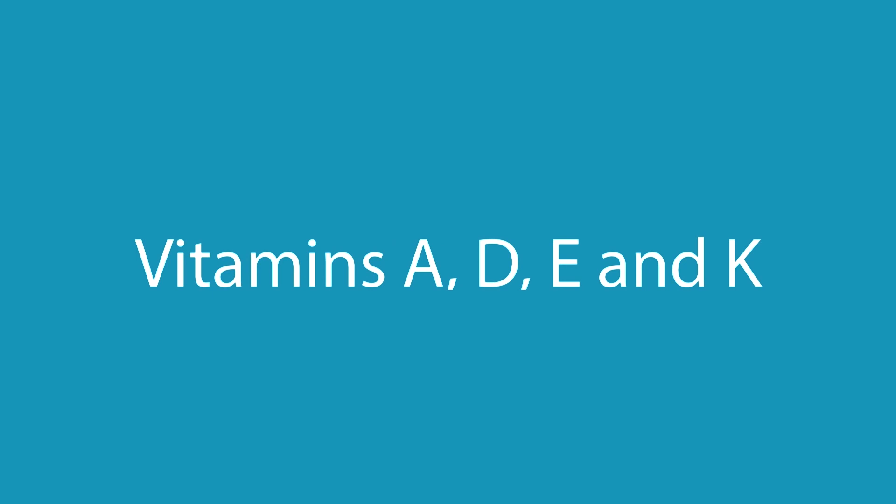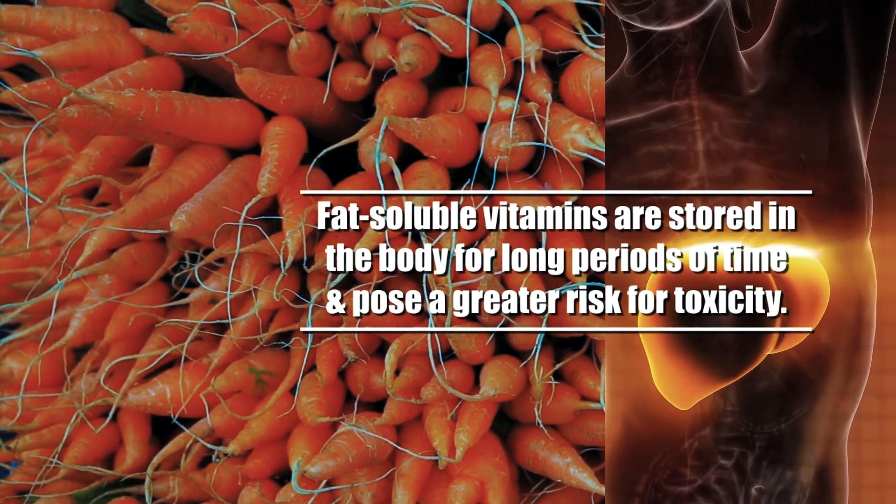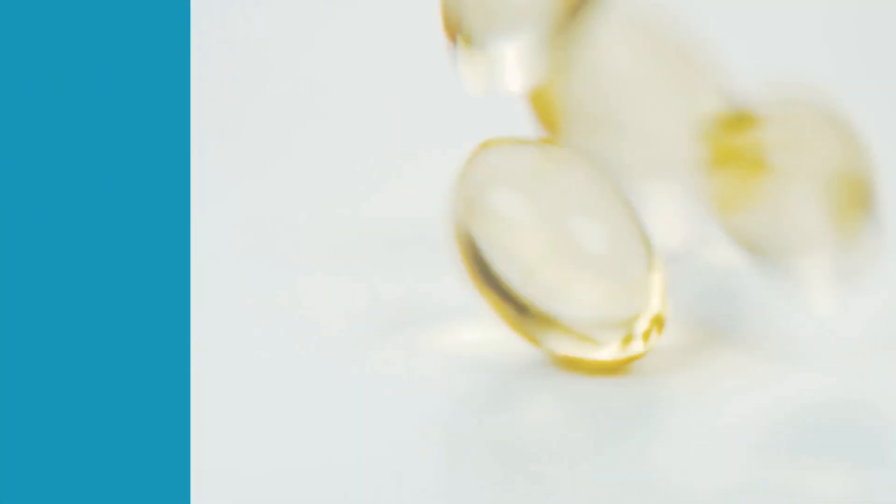Fat-soluble vitamins A, D, E, and K are stored in the body for long periods of time and pose a greater risk of toxicity than water-soluble vitamins. Fat-soluble vitamins are only needed in small amounts.